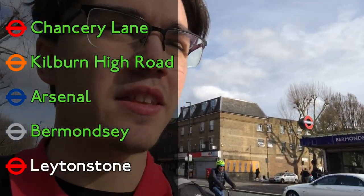Bermondsey Station. Not gonna lie, I always forget that this exists. I've never been here before — this is my first time at Bermondsey, as is most stations that I do in these videos. Maybe now that I've been here I'll remember it more often. Now I'm going to take the Jubilee all the way to Stratford and then the Central Line to my final station.